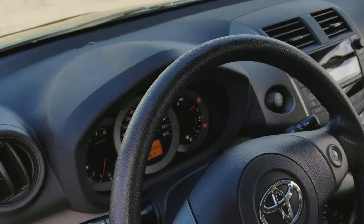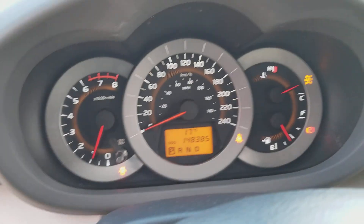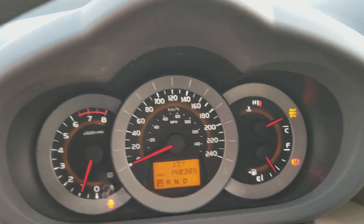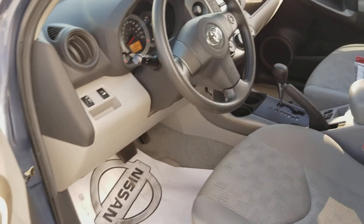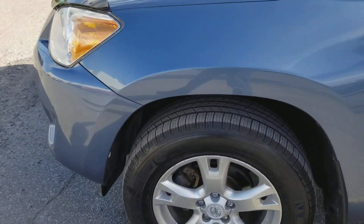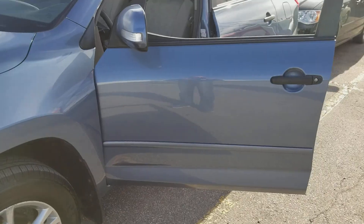Here we are in a second video after the test drive. We've driven the car for about a kilometer under heavy acceleration and heavy braking, and the engine is running.